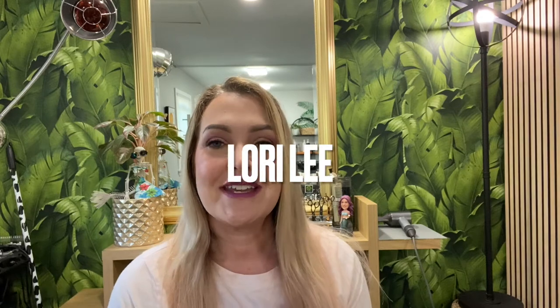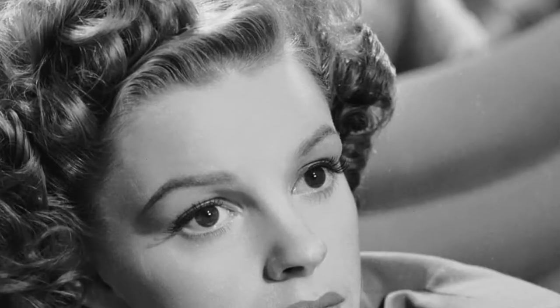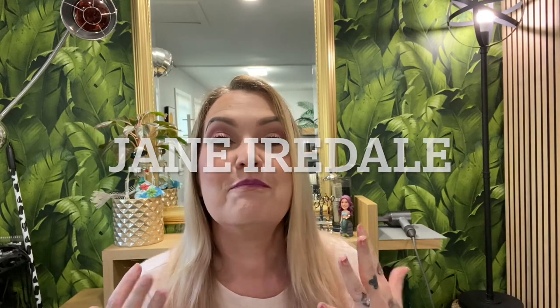Welcome back to Smart Mouth Life. Today I'm so excited because somebody finally helped me. Thank you to Miss Lori Lee, who hung out in a video with me. I'll link it up here where we talked all about music and her obsession with Judy Garland. Anyway, she has been on a clean beauty journey as well.